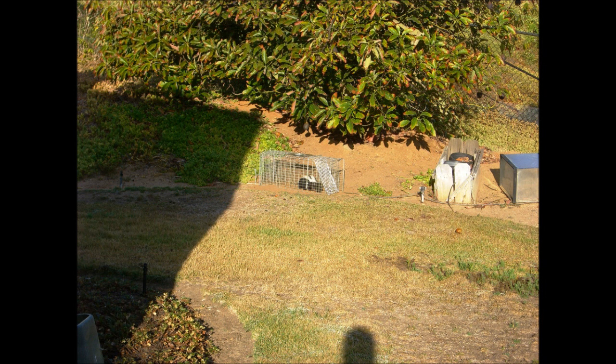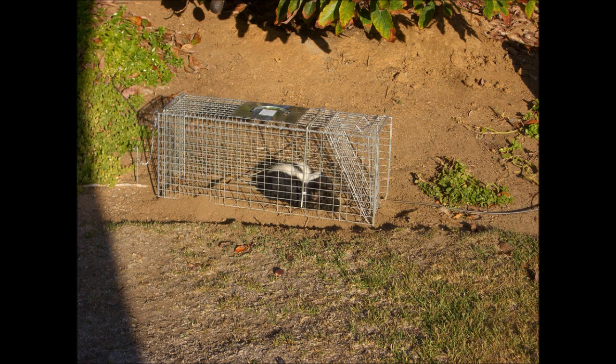A while back I was having a problem with something eating my avocados, so I put out a trap to see what it was. To my surprise I captured a skunk. It turned out it was actually a rat that was eating the avocados, but the skunk is what got captured.